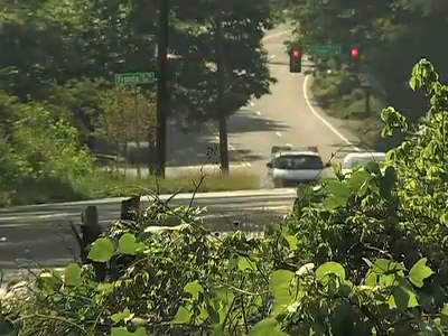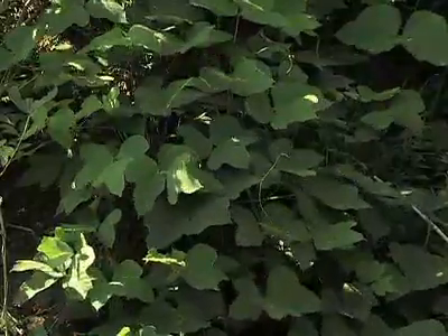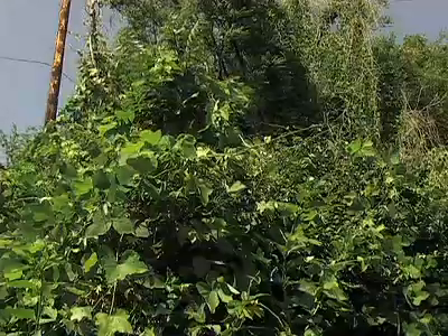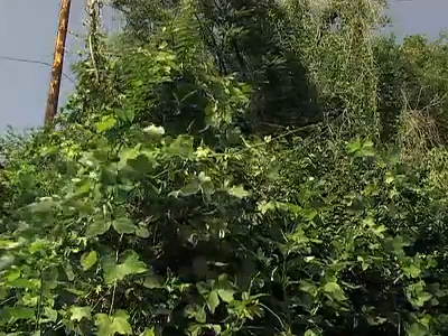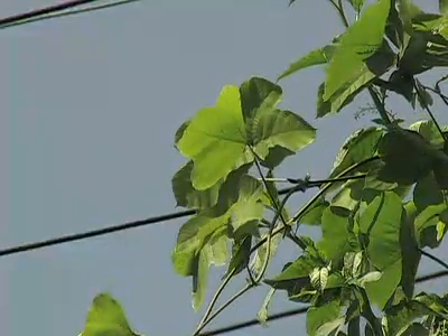Kudzu is mostly found along roadways or at the edge of forest, but it can infringe on horticulture and landscaping. So it can become a major homeowner problem because you're constantly having to hit it with herbicide — there's really no other way to get rid of it. On the upside, kudzu does prevent some soil erosion and may one day even be used for biofuel production.